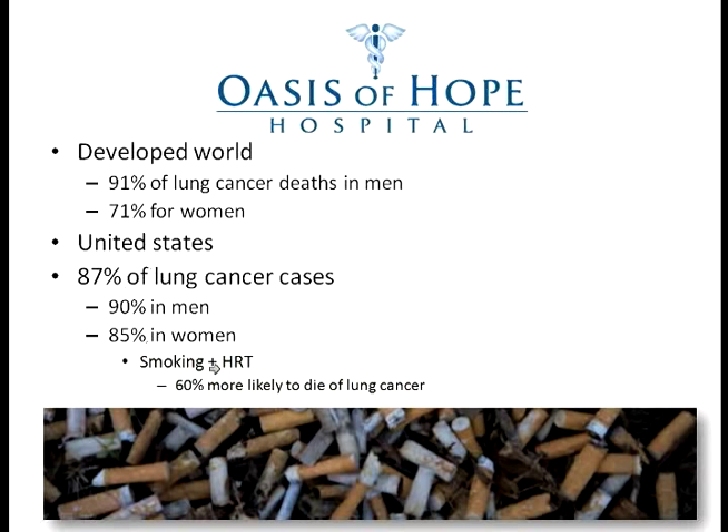These numbers are much higher than the rest of the world, and one of the reasons is that in America, most women go through hormone replacement therapy. A woman who smokes and has hormone replacement therapy has a 60% higher chance of dying of lung cancer than a woman who has never taken HRT. If you are smoking and taking HRT, I would invite you to stop immediately, and share this information with the young women in your family so they stop smoking as soon as possible.